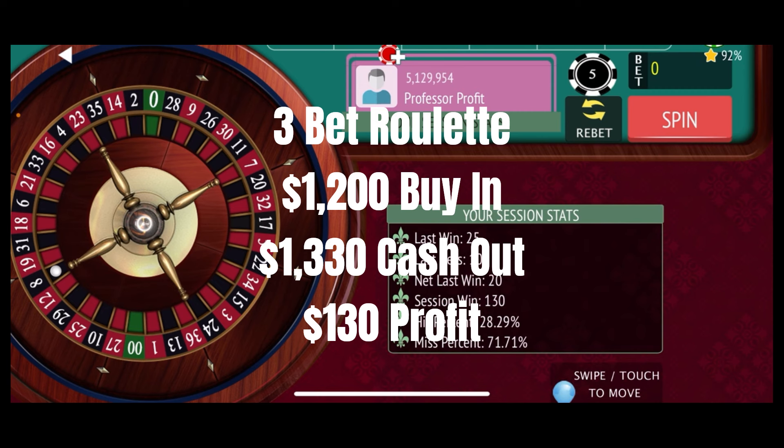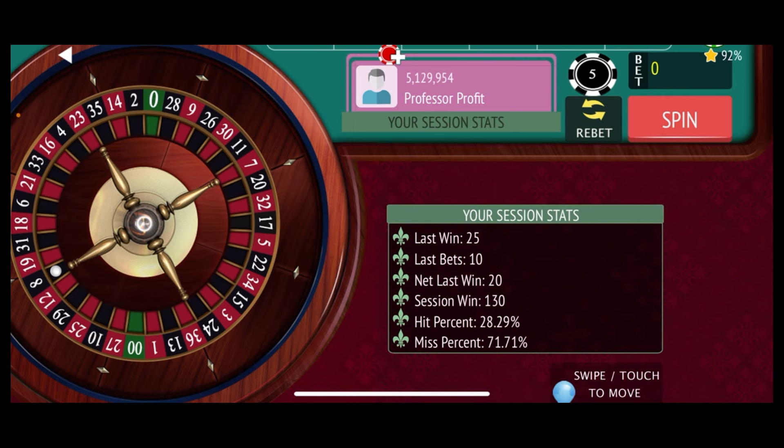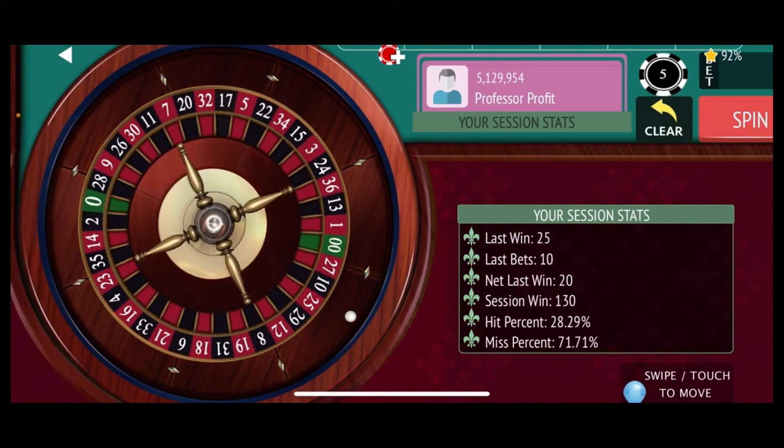That is how the 3-Bet Roulette strategy works. We got off to a terrible, terrible start, and then the wheel heated up and we pulled off a nice session in a short period of time. As you noticed, it's a volatile system — with a $1,200 buy-in, if you get on a long losing streak you have to be prepared to potentially lose $1,200. We started off with $1,200 and ended up at $1,330, a $130 win for this session.